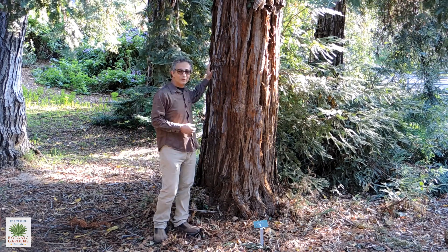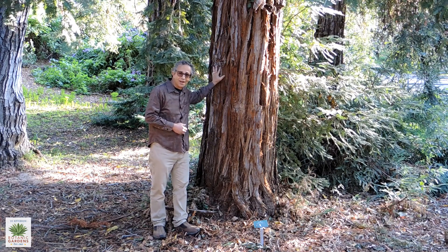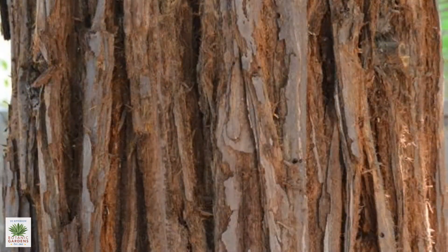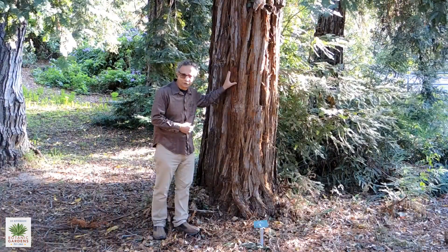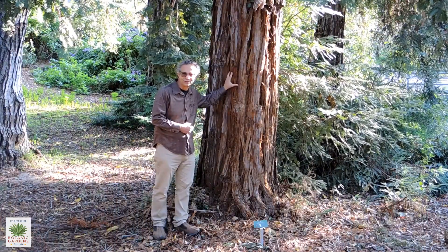Another reason for their longevity is the bark. Obviously a tree that lives that long is going to endure many forest fires. The thick fibrous bark acts as an insulator for the growing part of the tree and keeps it alive during those fire events.